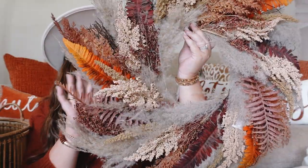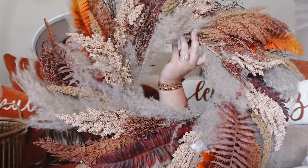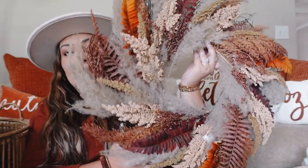Next up we have a wreath from Kirkland's. I just fell in love with this wreath — it is so beautiful. I love the pampas grass thrown in there, the wheat strands, and just the fall colors. I think it's adorable. This was a favorite find from this year. Immediately I had to pick it up and I'm really happy with it. I'm interested to see how it's going to look with our outdoor decor.